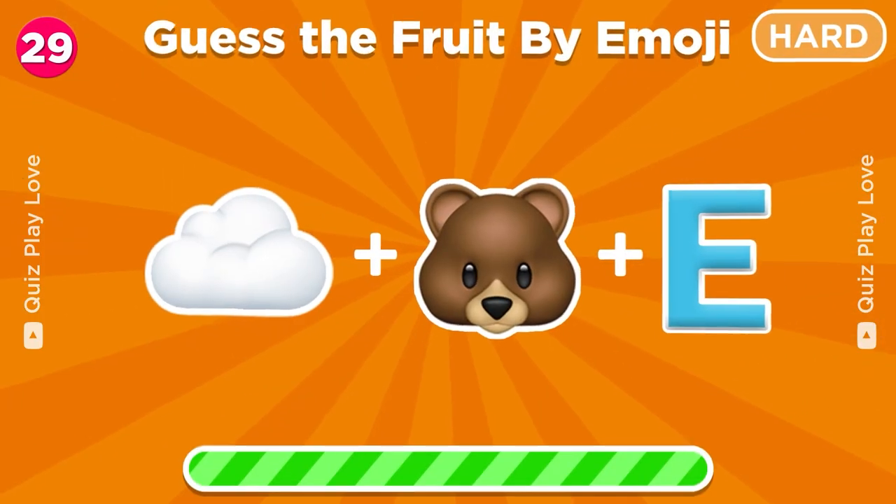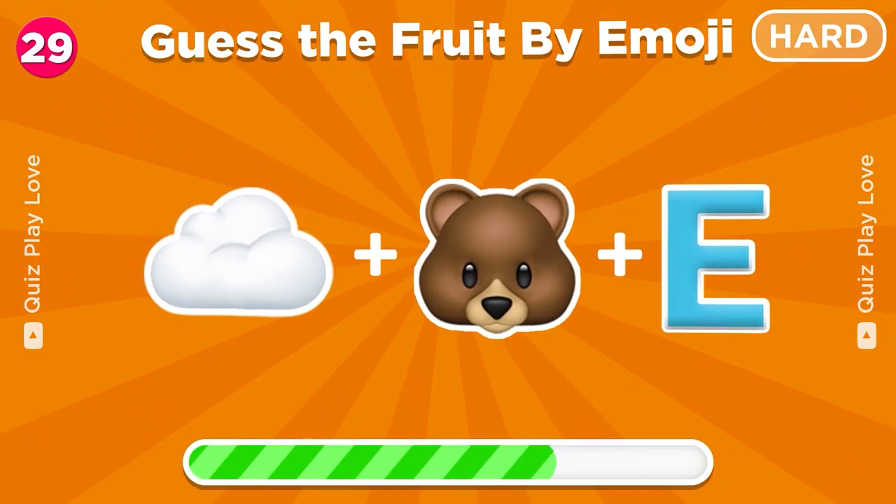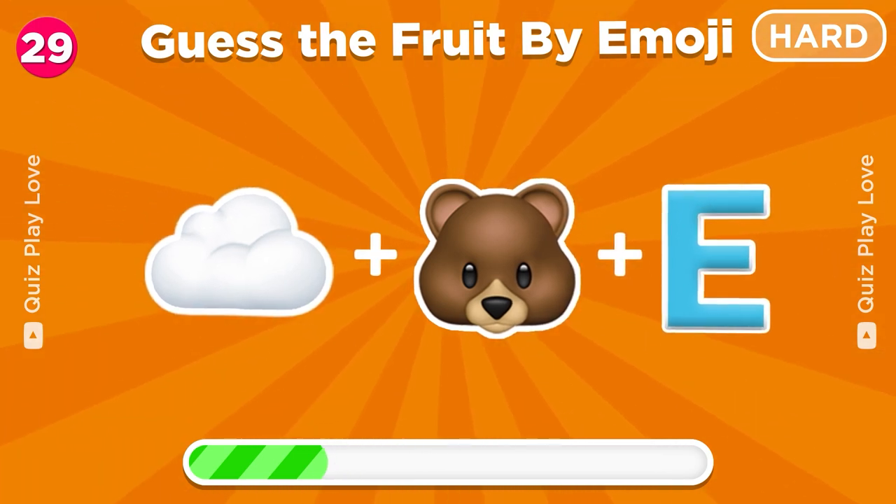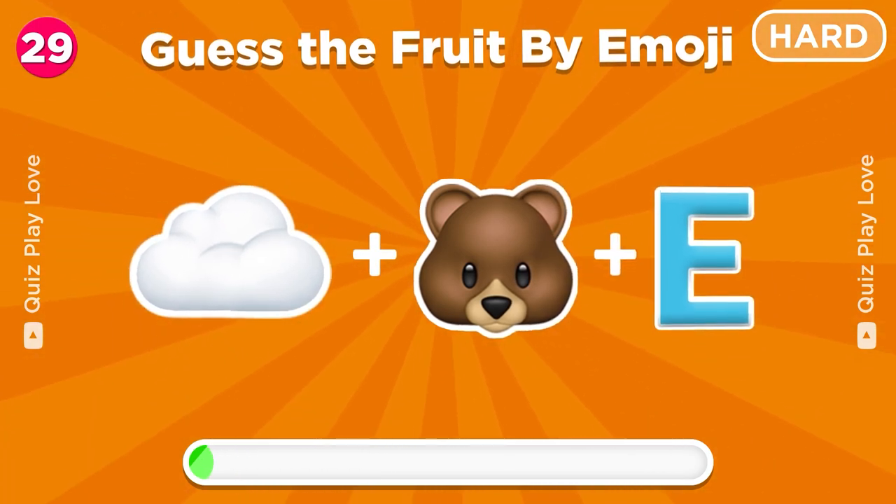Next round, guess the fruit from these three emojis. It's a cloudberry.